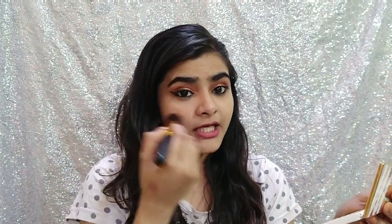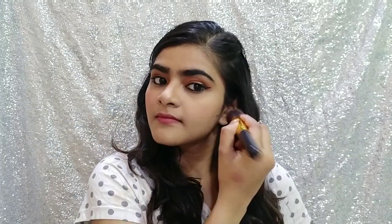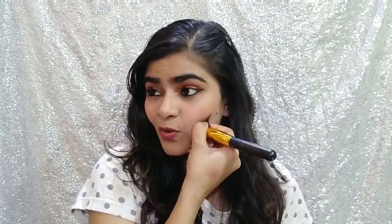I have done full face makeup but haven't done these three things yet, so now I'll show you. First, the blush — it's pretty pigmented. For the sake of this video I'll take more blush. This is the color of the blush, it's very very pretty. I'll contour with the same brush since I can't find another brush. If you pick up a lot of product you have to be careful with it.